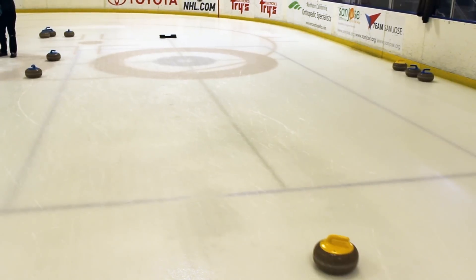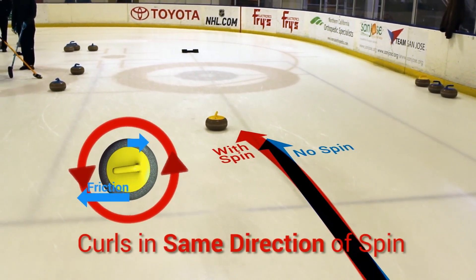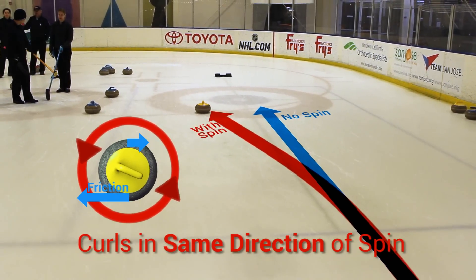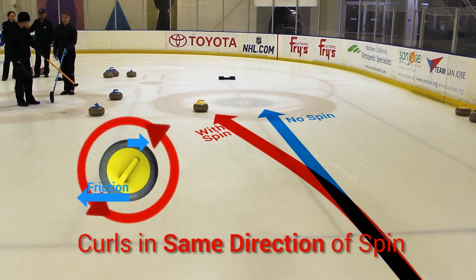And that melted ice refreezes on the backside. So it turns out that the frictional force is greater on the backside of the curling stone, which pushes the curling stone in the opposite direction. I get it now — it's all about friction.